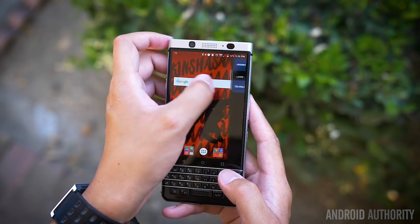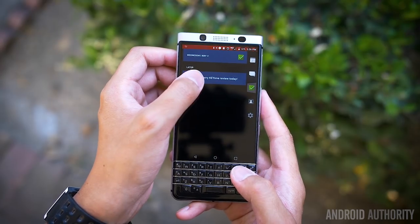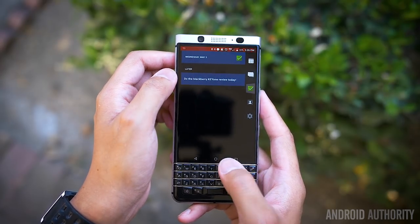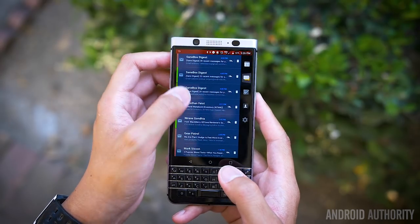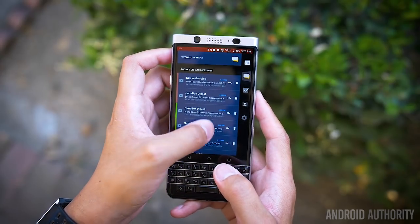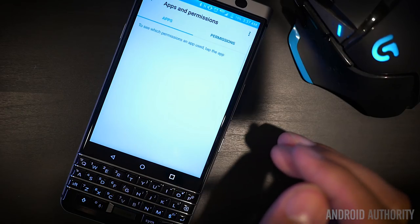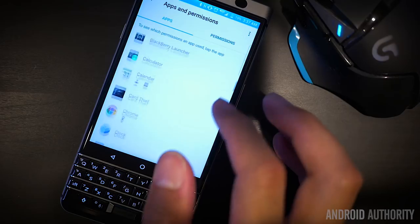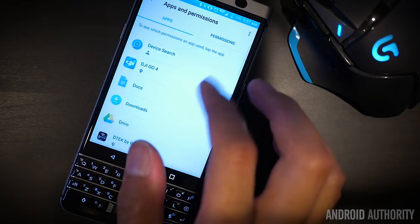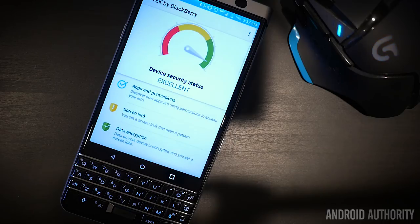This same functionality has been brought to a productivity tab, which is a bit like the Edge UX in Samsung Galaxy devices — swipe from the side and you get a quick glance at your emails, contacts if you need to call anybody, upcoming calendar entries, and a task manager. In order to keep all of this secure, BlackBerry has included DTEK: essentially a checklist showing whether all the different security options have been turned on, along with an app and permissions area that shows what each application is actually accessing.